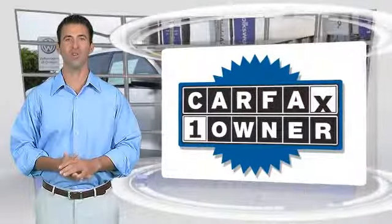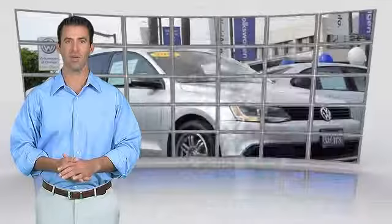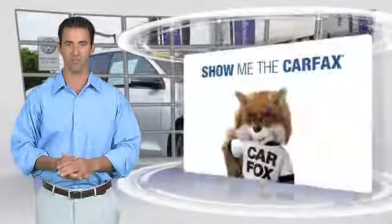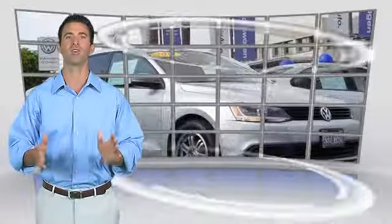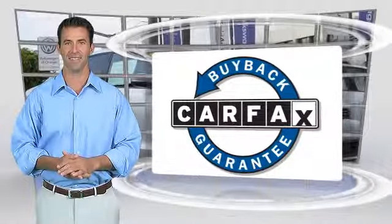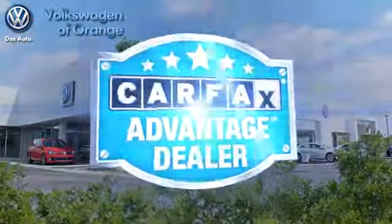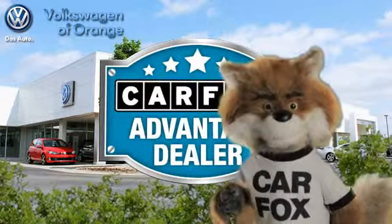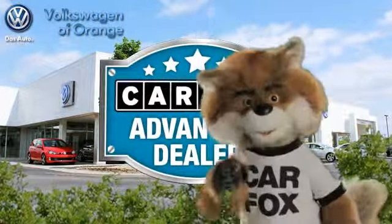This is a one-owner vehicle with the Carfax vehicle history report. Be sure to find a complimentary copy of this report online or contact the dealership. This vehicle qualifies for the Carfax buyback guarantee — just say 'Show me the Carfax' at Volkswagen of Orange, a Carfax Advantage dealer.